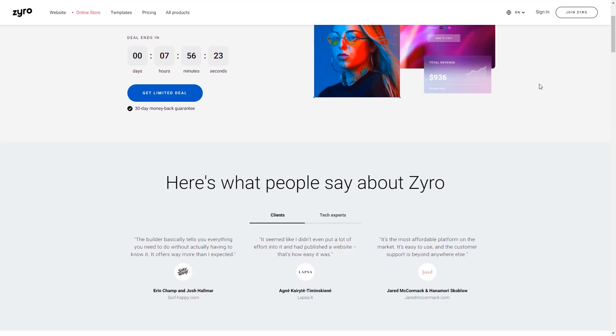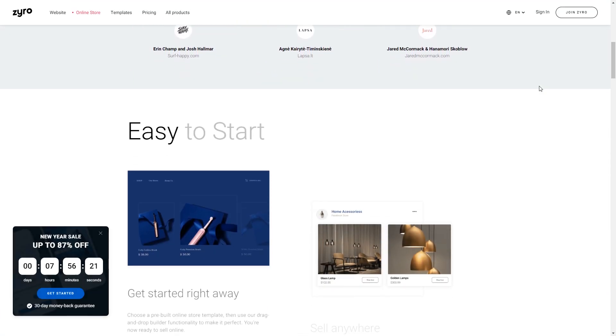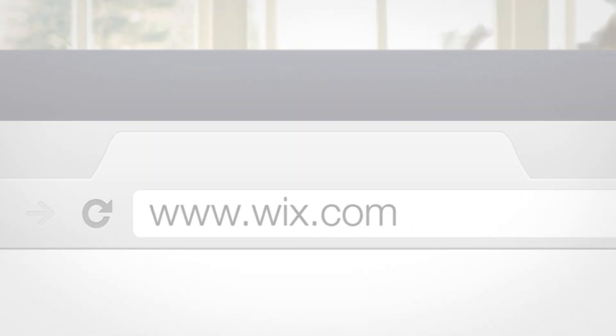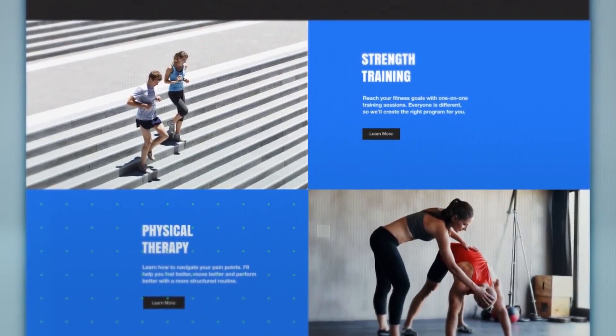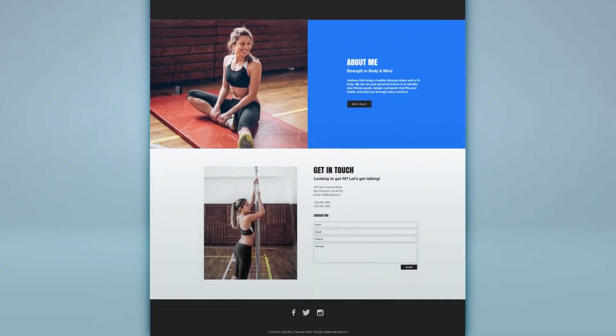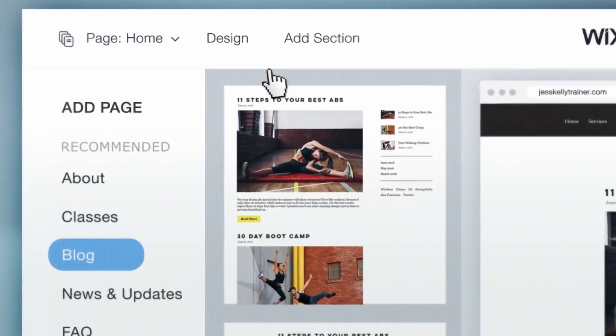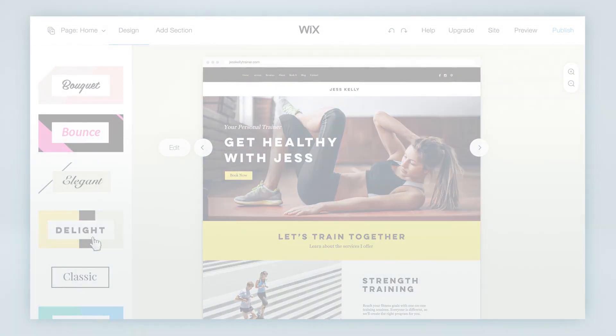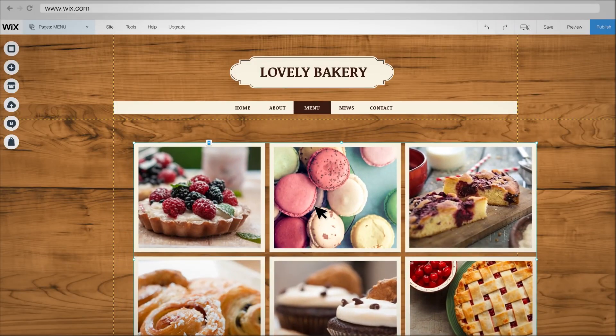Zyro is actually also the cheapest website builder on this list, which makes it an attractive option for those on a tight budget. If you're interested in developing your own website, definitely check out these website builders — it will make your life way simpler than trying to learn coding and develop a website on your own. You truly don't need a ton of technical knowledge here, as you'll find that all of these website building tools are incredibly user-friendly.